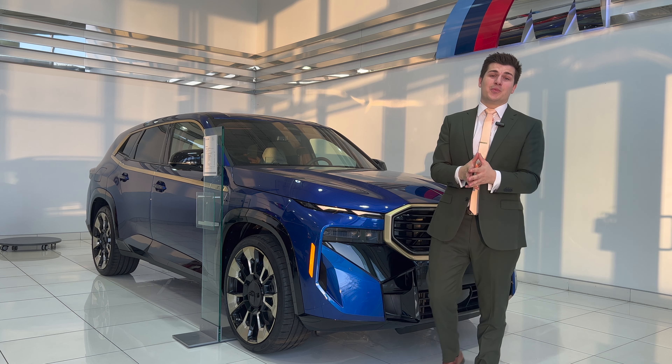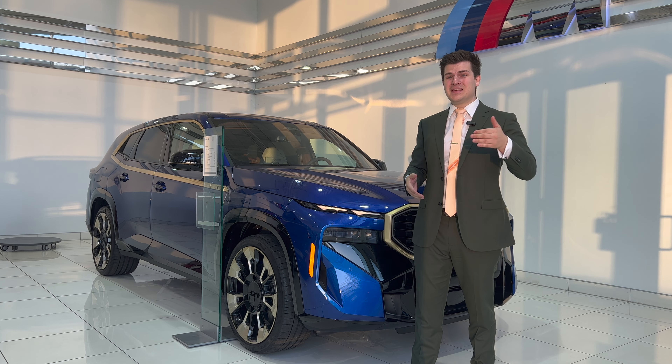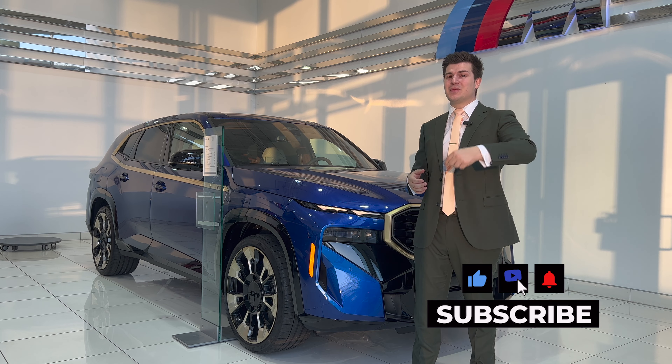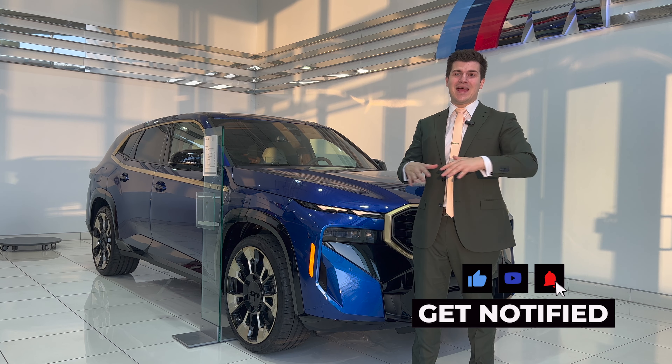Thank you guys so much for watching. I hope you guys appreciate this content. If you did, please smash the like button to help me with my YouTube algorithm. Feel free to consider subscribing to the channel, and don't forget to reach out to me down below if you're interested in this or any other BMW.